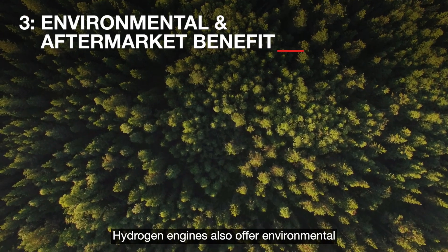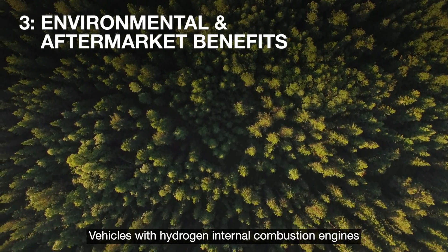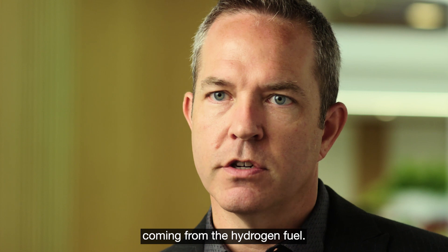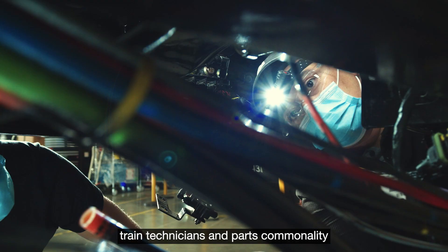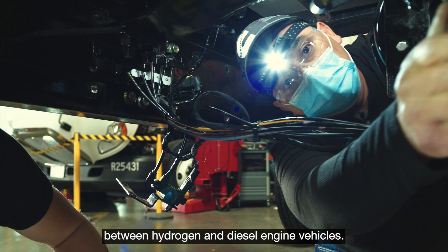Hydrogen engines also offer environmental and aftermarket benefits. Vehicles with hydrogen internal combustion engines can operate without any CO2 emissions coming from the hydrogen fuel. When it comes to servicing, fleets can leverage their existing service infrastructure, train technicians, and parts commonality thanks to the maintenance similarities between hydrogen and diesel engine vehicles.